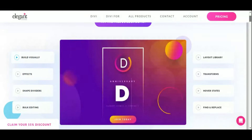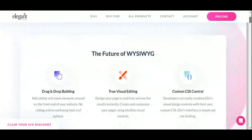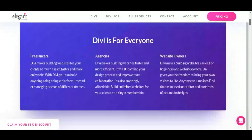With Divi, you have access to a vast library of pre-designed layouts and elements, enabling you to craft visually captivating pages in minutes. From eye-catching headers to interactive galleries, the possibilities are endless. Plus, Divi's responsive design ensures that your website looks flawless across all devices, captivating your audience wherever they may be.